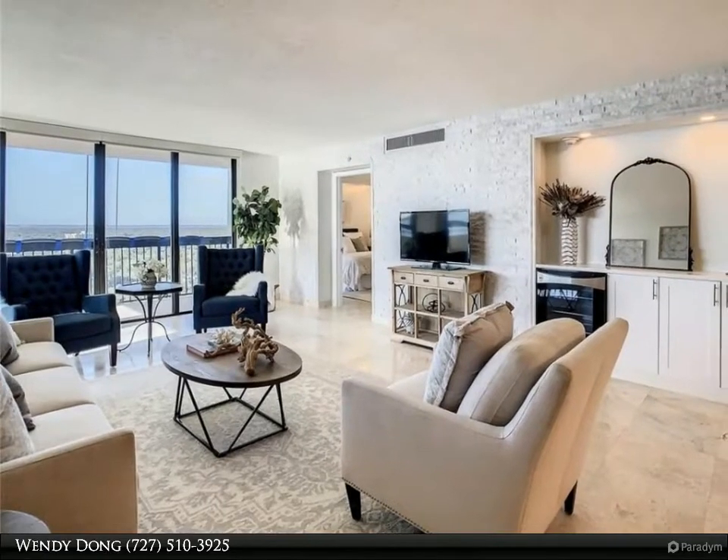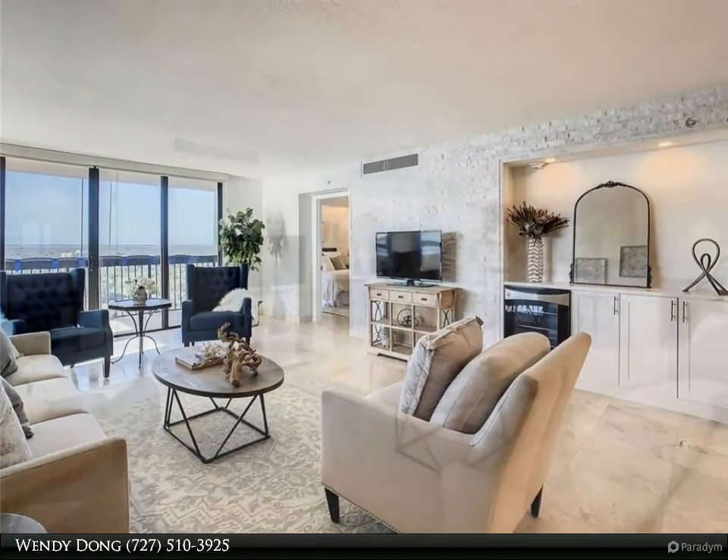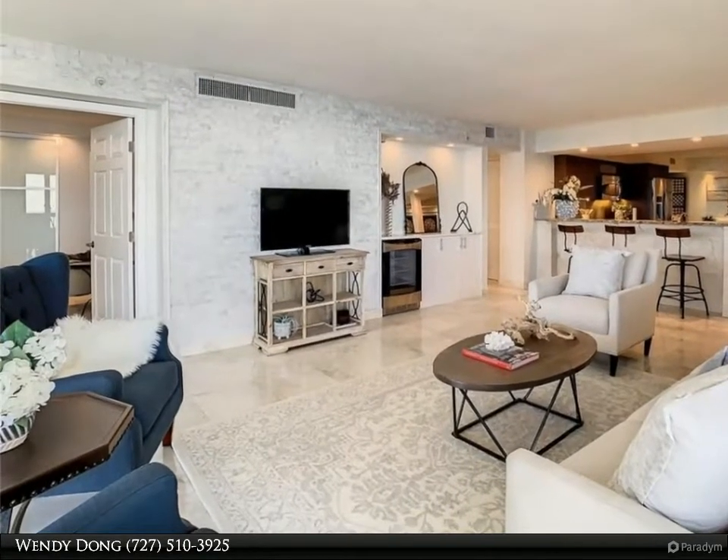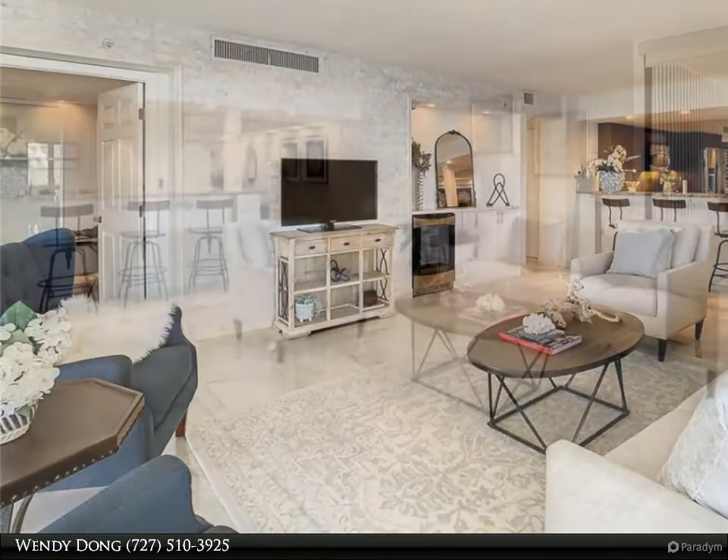The spacious and open kitchen has lots of cabinet and counter space, solid surface counters, stainless appliances, and a large dining area with built-in corner seating.